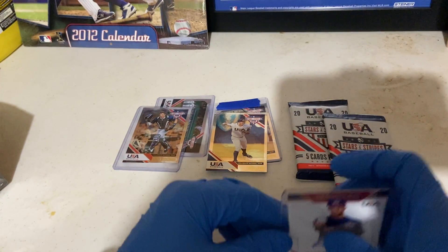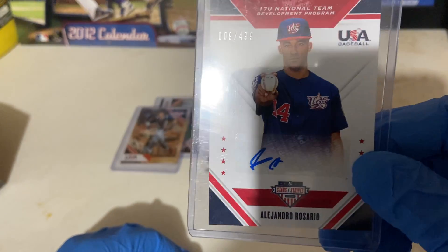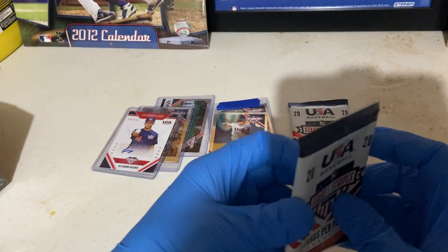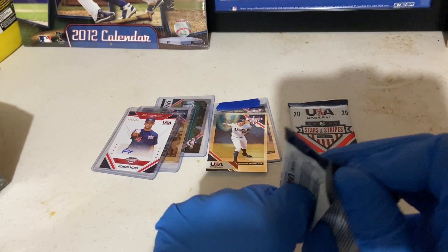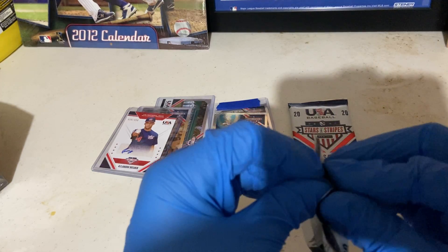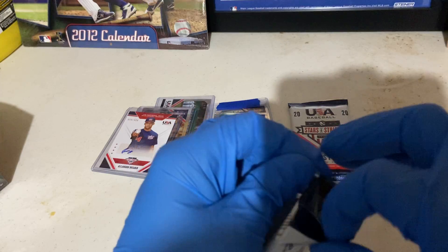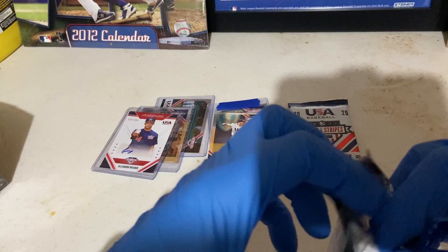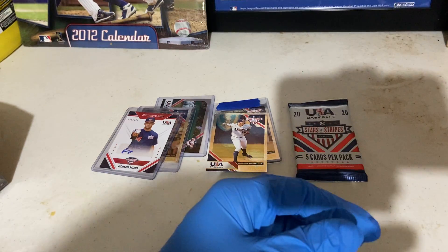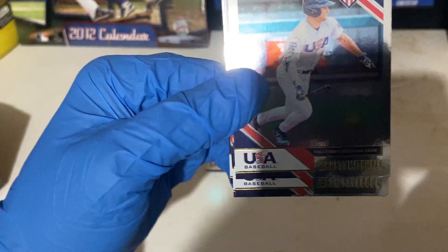Absolute bargain - $20 and I get an auto, Adley Russman, and a Josh Jung. I don't know what these things sell for and I'm not thinking this is going to sell for months anyway - I'm not going to sell this anyway. Wow, great box people, great box! Hope you all are having a good weekend so far in the house with your family, sharing time you'll probably cherish for the rest of your life.